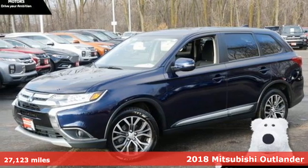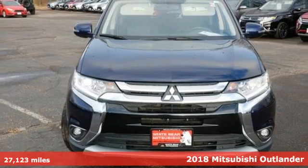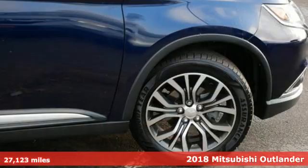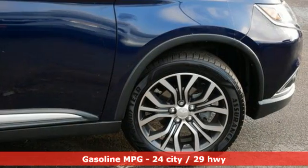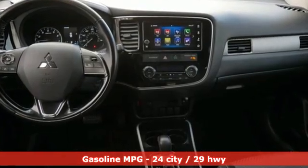Here's a 2018 Mitsubishi Outlander. This unparalleled Outlander connects its driver to the road like few other crossover utility vehicles in its class. Plus, there's room for up to seven passengers in the spacious second and third row seats.